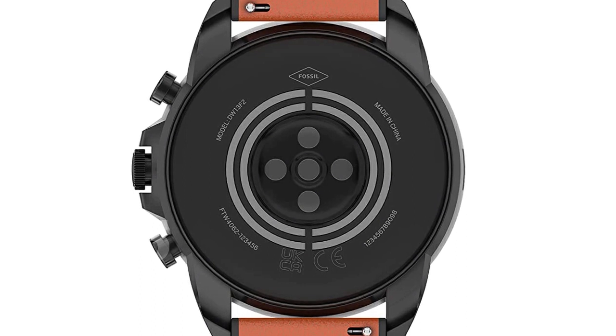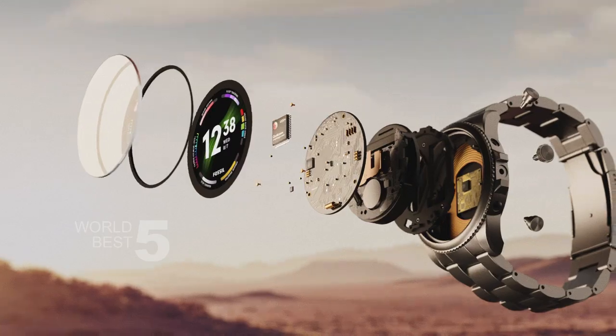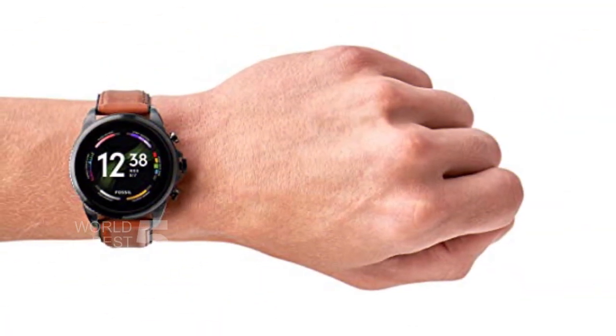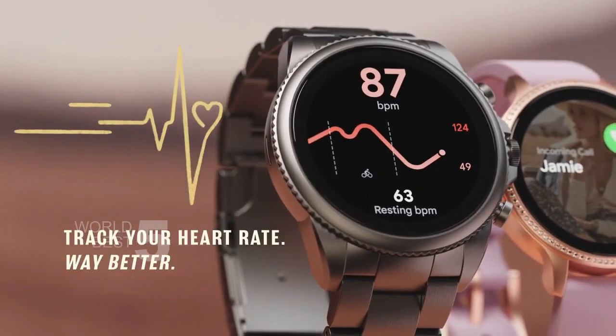The Fossil Gen 6 also features Alexa built-in, which allows you to access the Amazon Alexa app and get quick news and information, check the weather, set timers and alarms, control smart home devices, and more, all through the sound of your voice. With smartphone notifications, automatic time zone, and calendar syncing, you can stay connected and on top of your schedule, even when you're on the go.